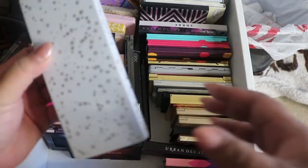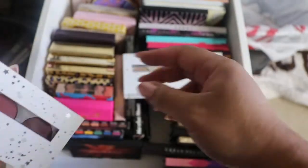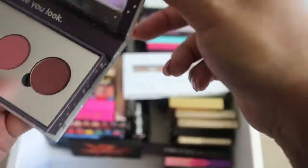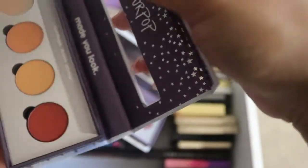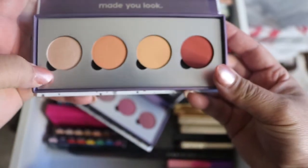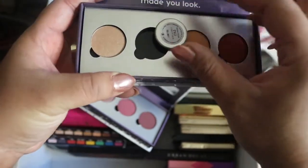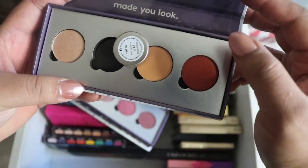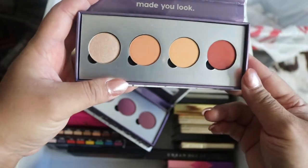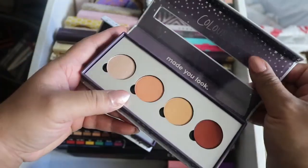First up in this drawer we have the ColourPop pressed eyeshadows. I purchased these when they first released their pressed eyeshadows. They just came with this little holder — you don't get individual names on each shade when you buy the pressed eyeshadows. This is my first set; one shade is called 'I Love You,' which is a really good crease shade. If you want to see what colors are in this palette, leave a comment and I'll list it.